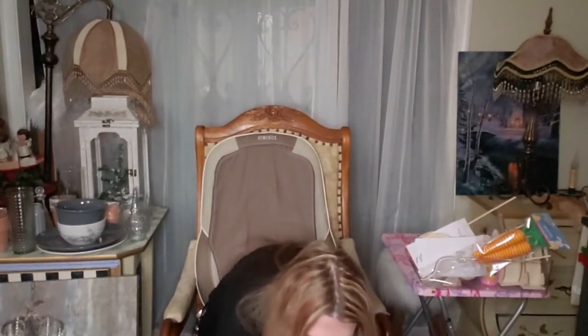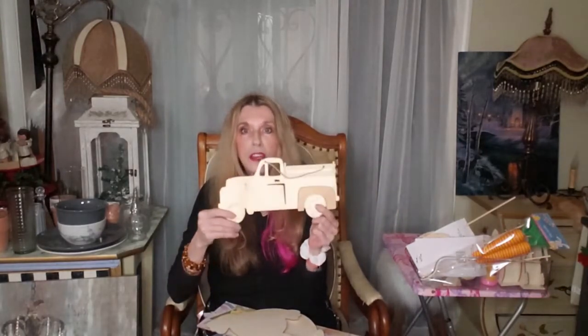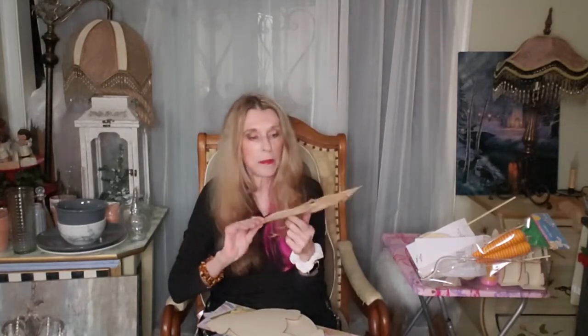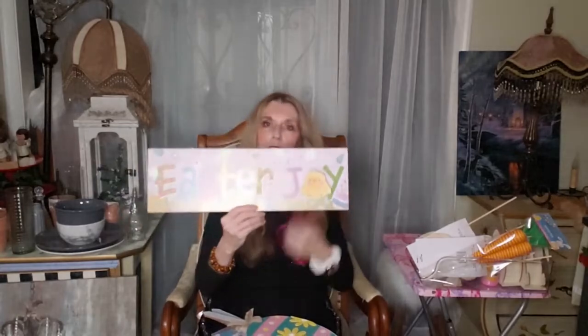I've got tons of signs that they had. I was so impressed with this store because at another Dollar Tree branch they had nothing — all they had was Valentine's. They had little wooden trucks and I haven't seen these since Christmas, so I got five of them to save for other holidays. And I got the cute little bunny rabbit, plus a big giant wooden Easter egg and all of these Easter signs.